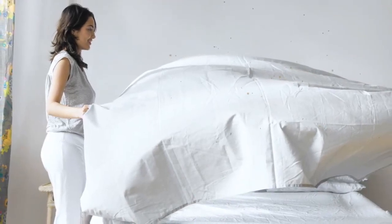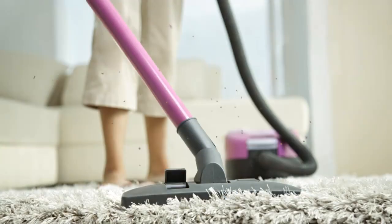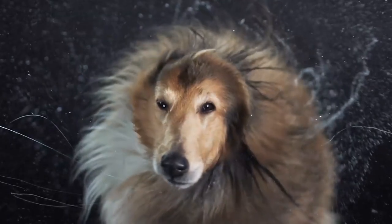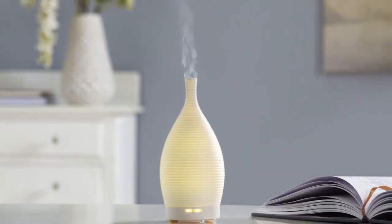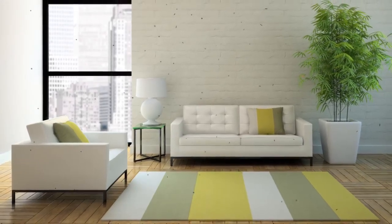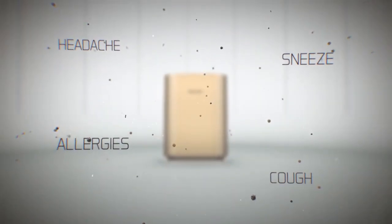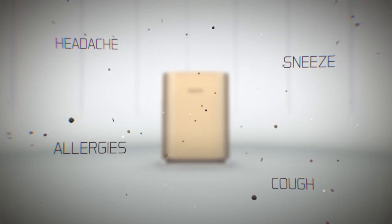Every day household activities like cooking, dusting, cleaning, lighting incense, pets, lack of ventilation, room fresheners, furnishing, and paints cause harmful indoor air pollution which can lead to various health issues.